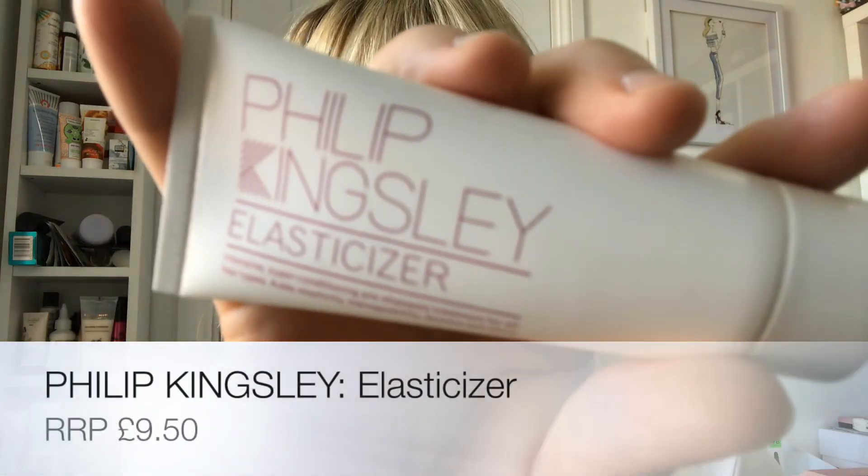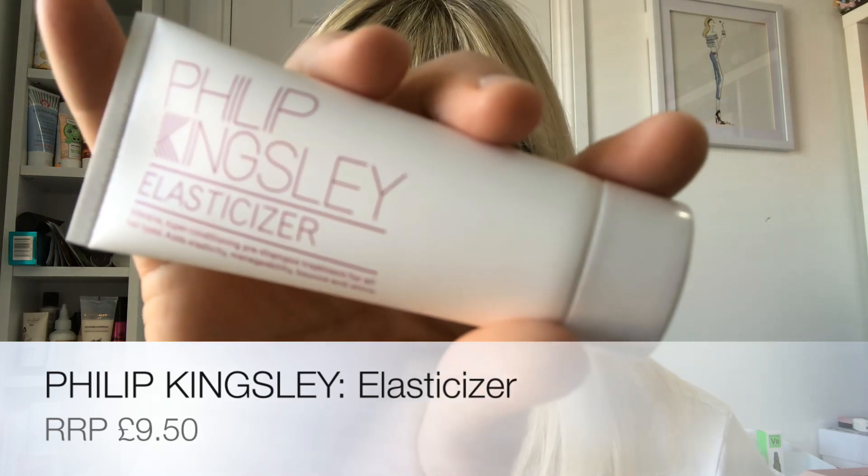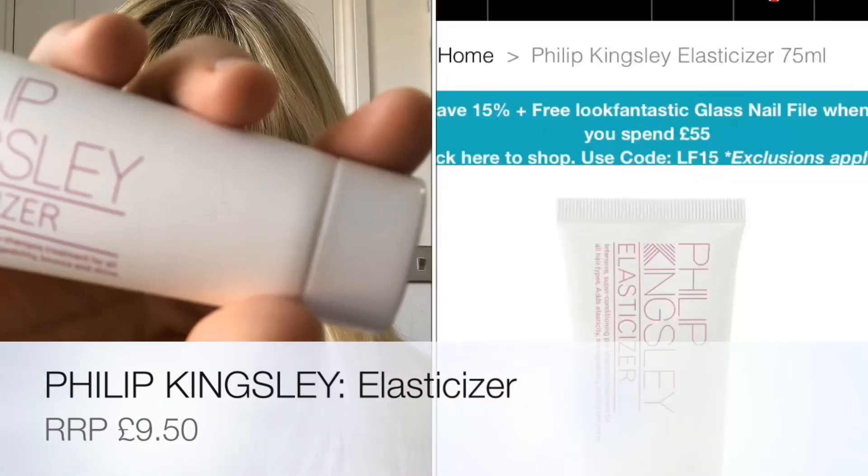The card reads: 'Hello Birchboxers, this May it's time to spread your wings and join us on a voyage of new discoveries. Take a fresh approach to beauty and try something new — a new product, a new look, a new approach. Fly away with this box of five beauty treats perfectly personalized to you.' Straight away I can see one of my favorite products — if you've never tried this it's worth getting, honestly. It's the Philip Kingsley Elasticizer.